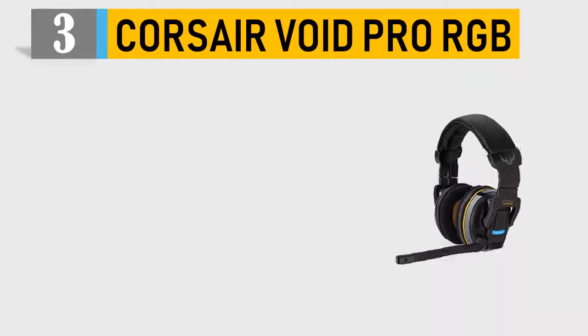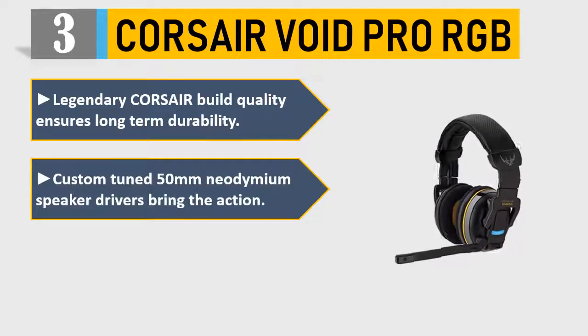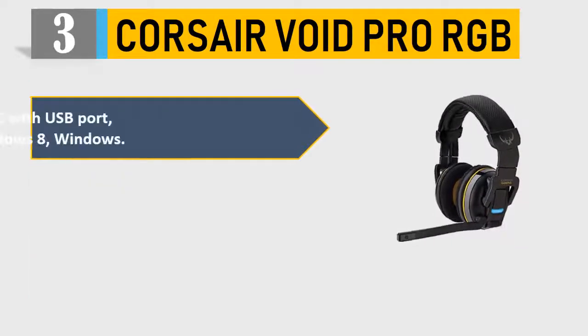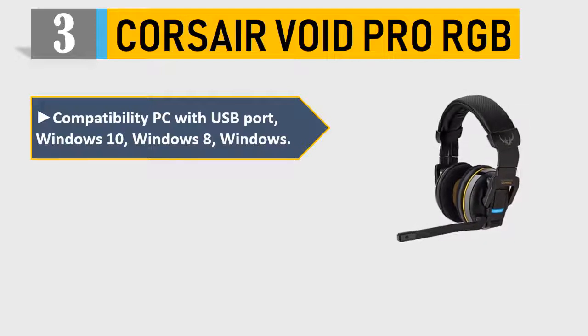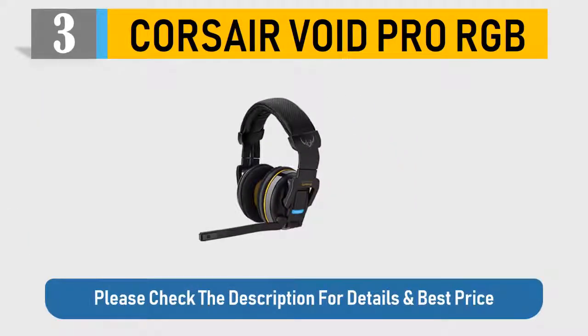Number 3: Corsair Void Pro RGB. Legendary Corsair build quality ensures long-term durability. Custom-tuned 50mm neodymium speaker drivers bring the action. Enjoy crystal-clear, low-latency wireless audio with up to 40 feet range. Compatibility: PC with USB port, Windows 10, Windows 8. Play with the confidence that your microphone performs. Please check the description for details and best price.